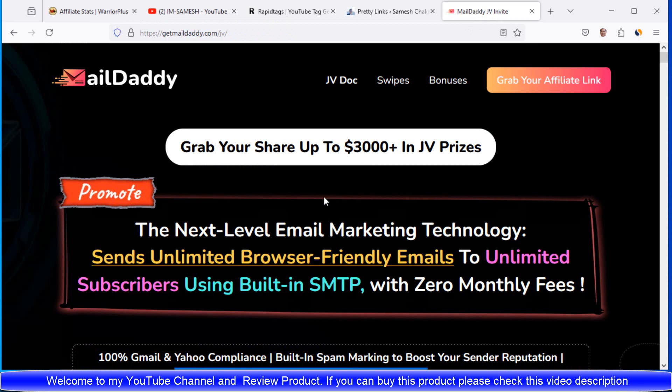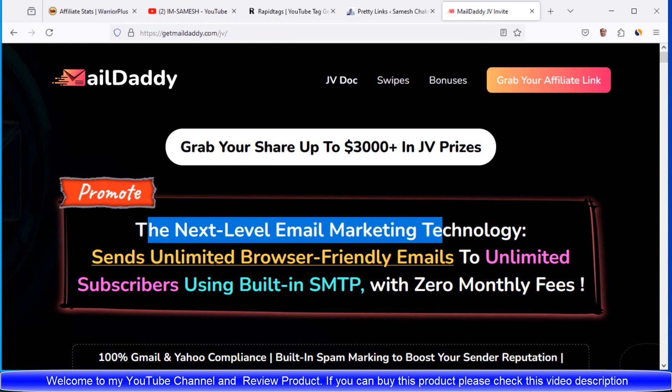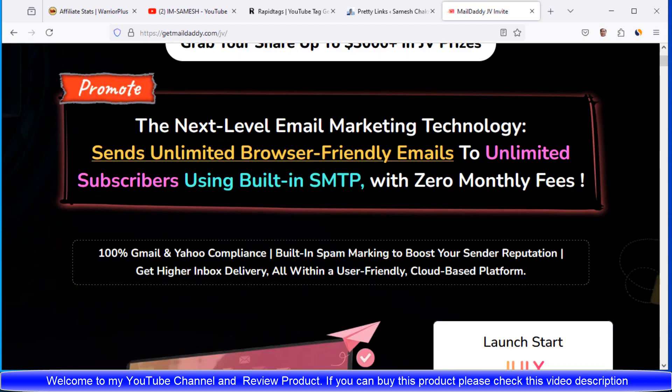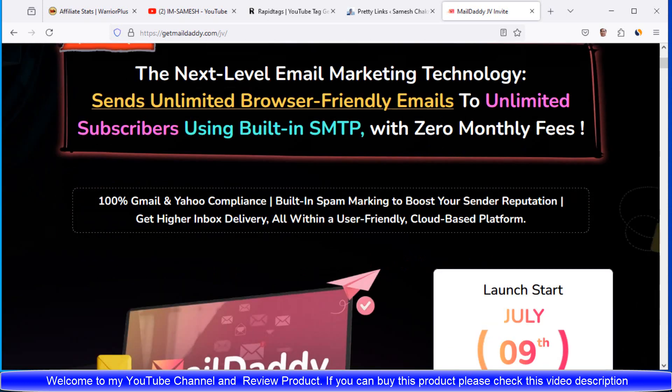MailDaddy product is the world's first review product. The next level email marketing technology sends unlimited browser-friendly emails to unlimited subscribers using built-in SMTP with zero monthly fees. 100% Gmail and Yahoo compliance with built-in SMTP to boost your sender reputation, get high inbox delivery, all within a user-friendly cloud-based platform.